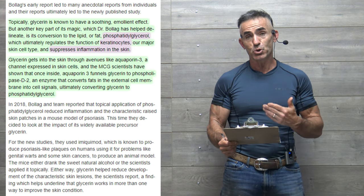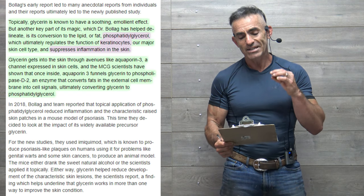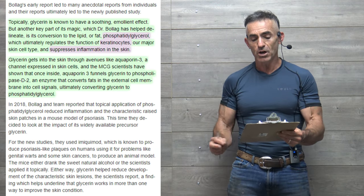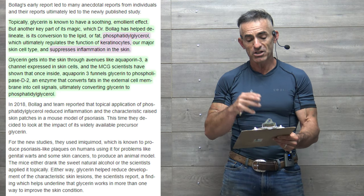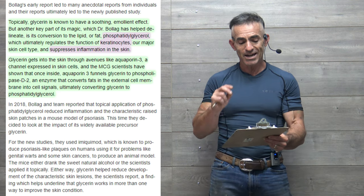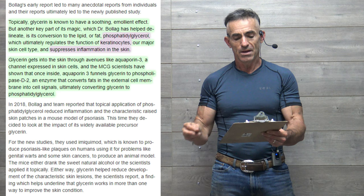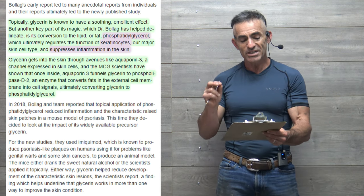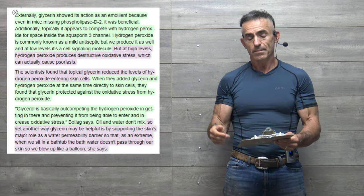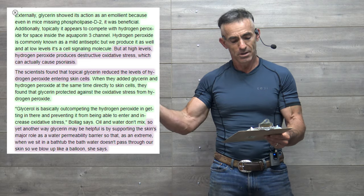Topically, glycerin is known to have a soothing emollient effect, but another key part of its mechanism, as researcher Dr. Bollock has helped delineate, is its conversion to the lipid phosphatidylglycerol, which ultimately regulates the function of keratinocytes — our major skin cell type — and suppresses inflammation in the skin. Glycerin gets into the skin through avenues like aquaporin-3, a channel expressed in skin cells. The scientists have shown that once inside aquaporin-3, glycerin is funneled to phospholipase-D-2, an enzyme that converts fats in the external cell membrane into cell signals, ultimately converting glycerin to phosphatidylglycerol. Externally, glycerin showed its emollient action even in mice missing phospholipase-D-2, indicating a separate mechanism.